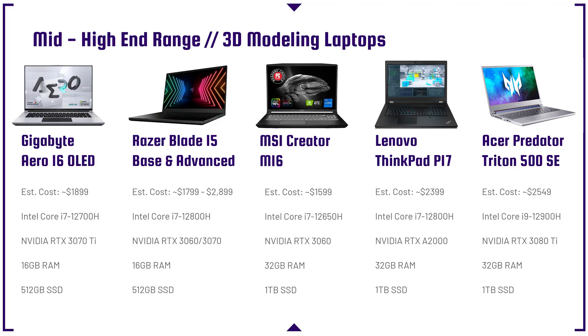The next category is mid-to-high-end range laptops. This includes the Gigabyte Aero 16, the Razer Blade 15 base and advanced model, the MSI Creator M16, and the Lenovo ThinkPad P17. The ThinkPad P17 is the first laptop on the list with an RTX A2000 — that is a workstation GPU. So if you want to get into a workstation GPU at a mid-price point, that's your pick. It'll give you great performance with that workstation-approved SOLIDWORKS GPU, at a comparatively good price point relative to the more expensive ones coming up.